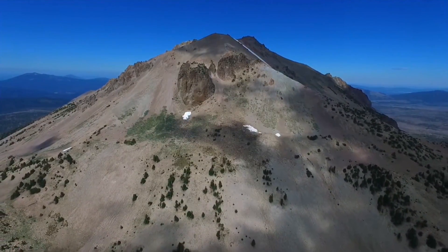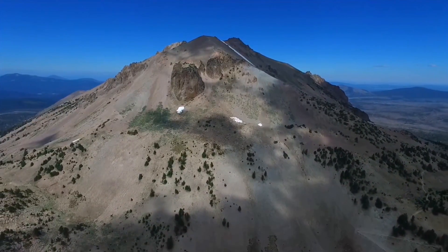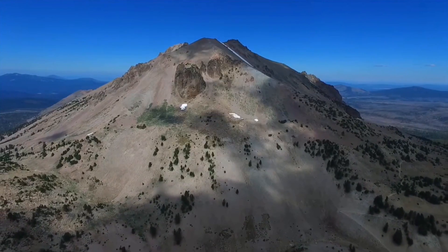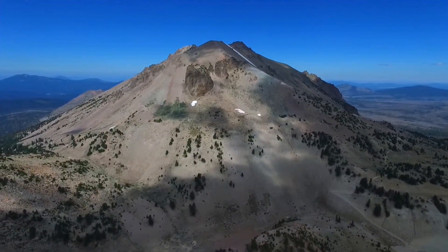Lassen Volcanic Park is home to the Sierra Nevada Red Fox in particular, one of the rarest mammals in California. As of 2018, it had a total of 499,435 visitors.